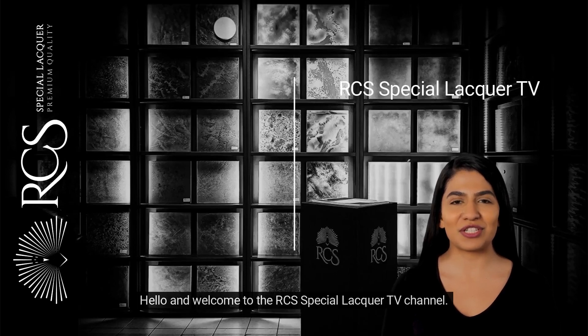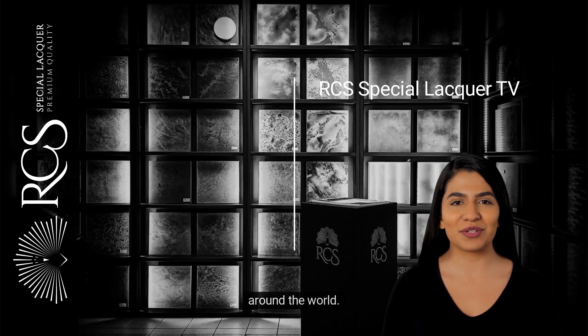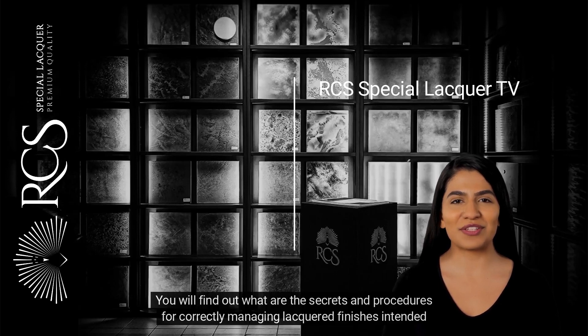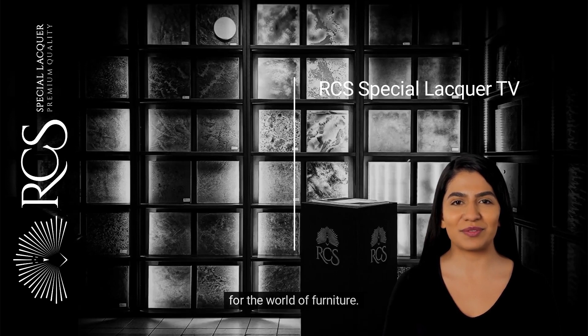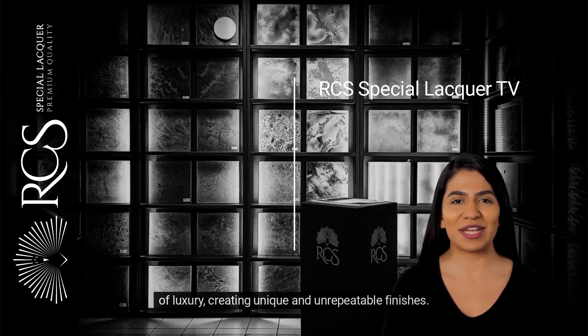Hello and welcome to the RCS Special Lacquer TV channel, the first channel dedicated to information on finishes and projects, created for architects and interior designers around the world. You will find out the secrets and procedures for correctly managing lacquered finishes intended for the world of furniture, and how RCS is able to meet the demands of the major furniture brands in the world of luxury, creating unique and unrepeatable finishes.